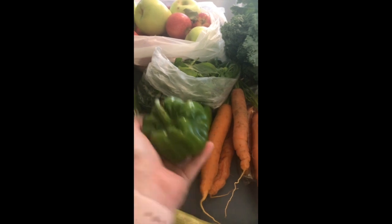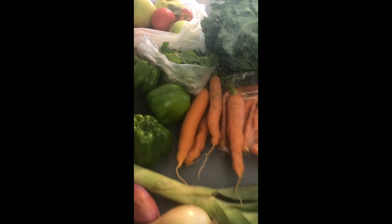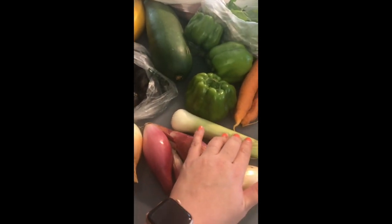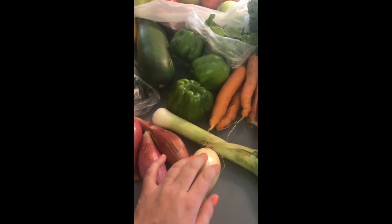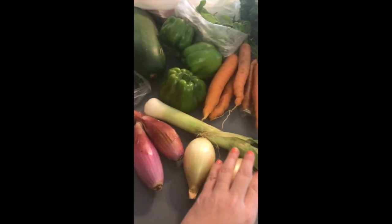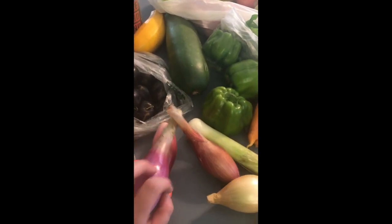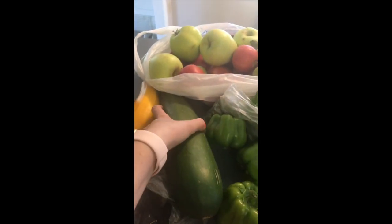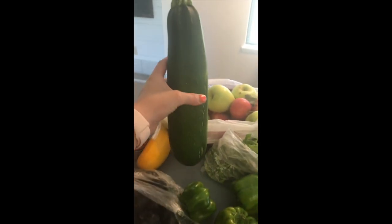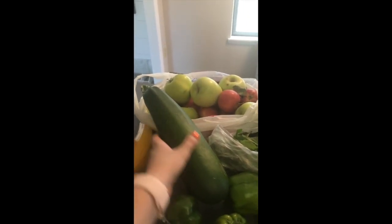These little bell peppers — this one is especially small. Fresh and organic, I just love it. I got a bay leaf here for a recipe. Some sweet onions — I forget what they're called — also organic.